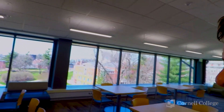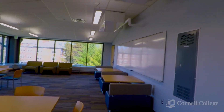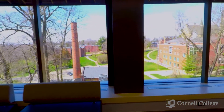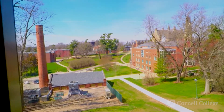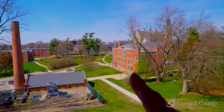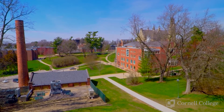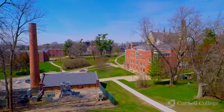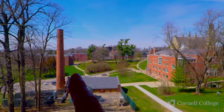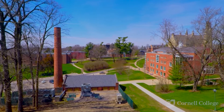The science building houses one of the best views for studying anywhere on campus. We have the Cole Library right here, which is the library for both the college and the city of Mount Vernon. We have other dorms here, so many students live in these dorms and it's only a short walk to the science building.